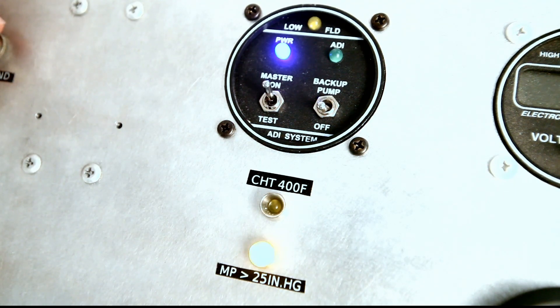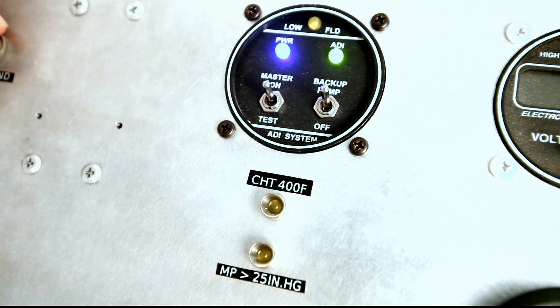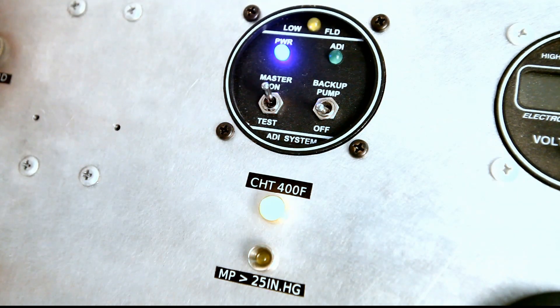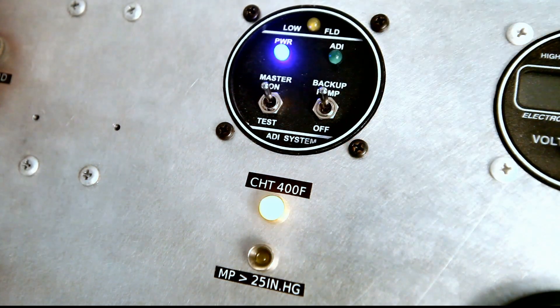In case the main system fails, manifold pressure or cylinder temperature warning lights will alert the crew that the backup system must be activated until both manifold pressure and cylinder temperature parameters are below the trigger points.